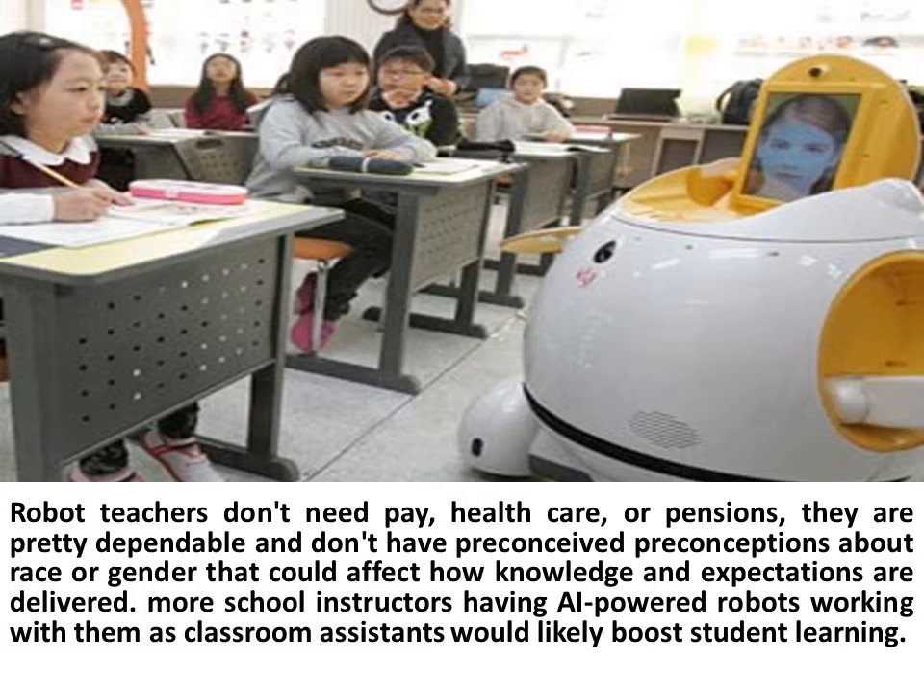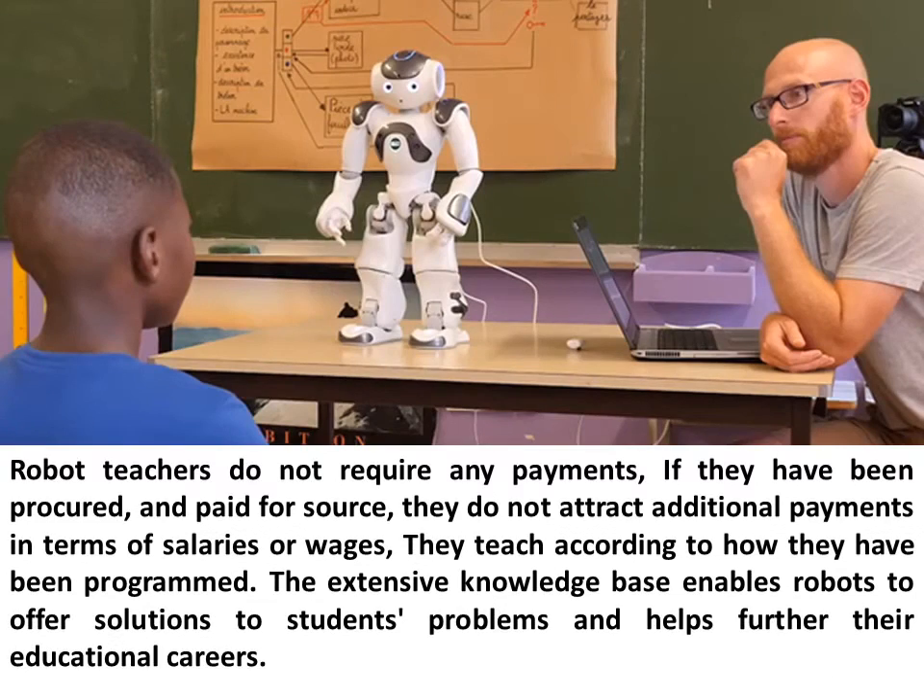More school instructors having AI-powered robots working with them as classroom assistants would likely boost student learning. Robot teachers do not require any payments once they have been procured and paid for. They do not attract additional payments in terms of salaries or wages, and they teach according to how they have been programmed. The extensive knowledge base enables robots to offer solutions to students' problems and helps further their educational careers.